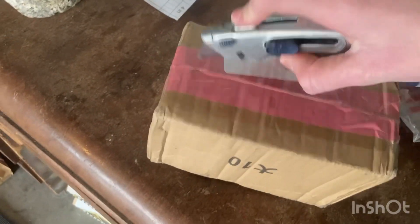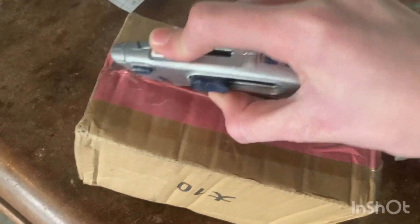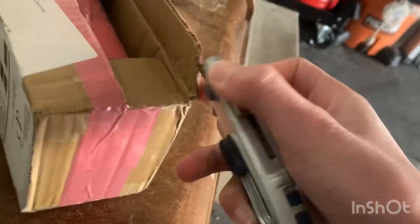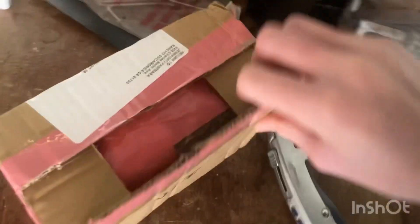We are opening this. It's very exciting. It is so hard to do this while filming. Here we go, one more.